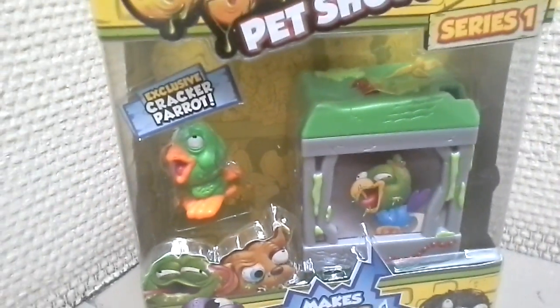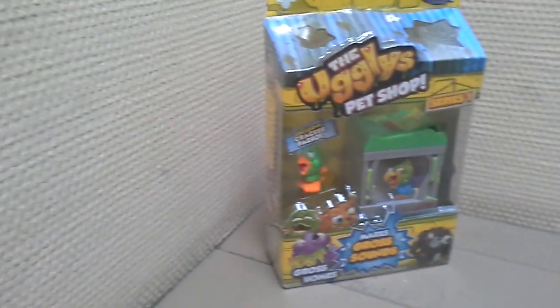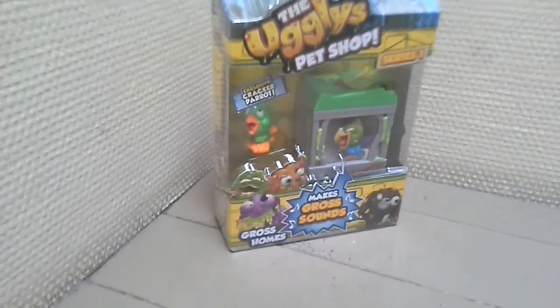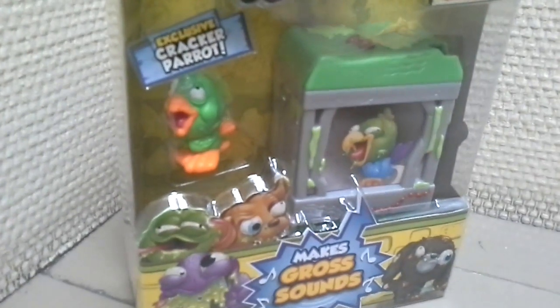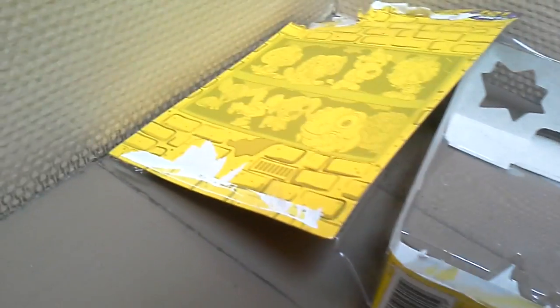And now let's open. I'll open and show you the Parrot and Parrot's Cage. I have opened it.